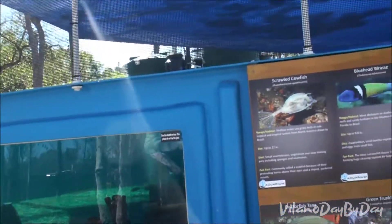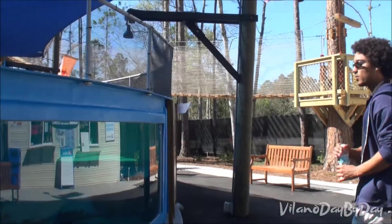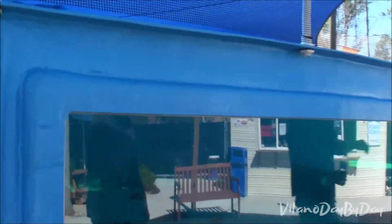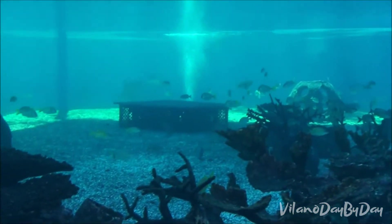This here is our 80,000-gallon tank. We have over 250 tropical reef fish. We have 27 species now, including the rays. We've got to keep counting the rays around here. This looks cool - yeah, they're pretty awesome.